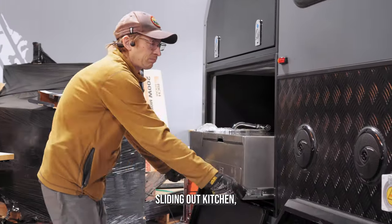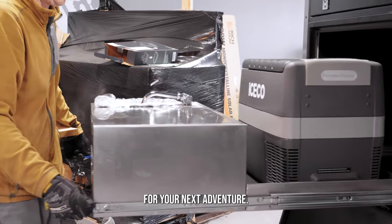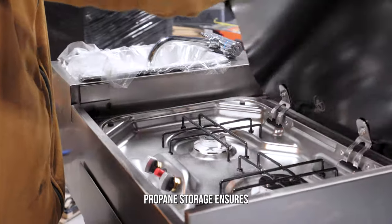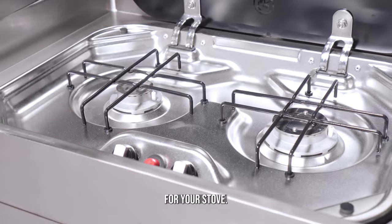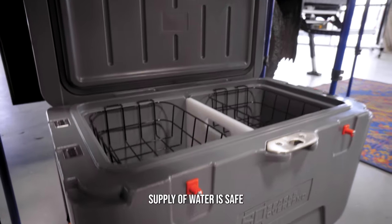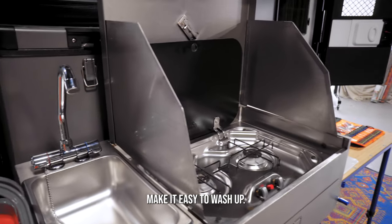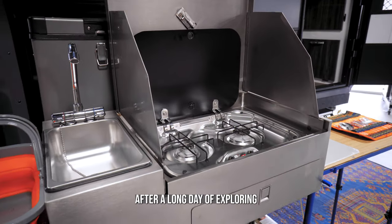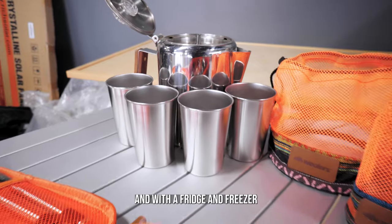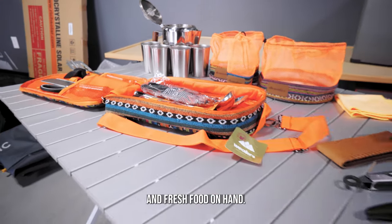With its full sliding out kitchen, this camper is the perfect home away from home for your next adventure. The 20 gallon propane storage ensures that you'll never run out of fuel for your stove. The locking water tanks ensure that your precious supply of water is safe and secure at all times. The hot and cold sink make it easy to wash up after a long day of exploring, and with a fridge and freezer at your fingertips, you'll always have cold drinks and fresh food on hand.